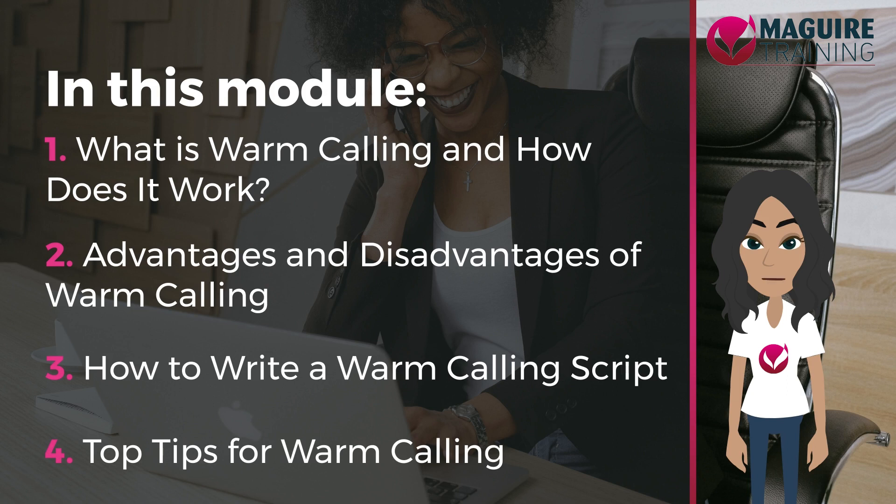This module should take you roughly 20 minutes to complete. You will require a passing score of 75% on each lesson to continue. Let's get started.